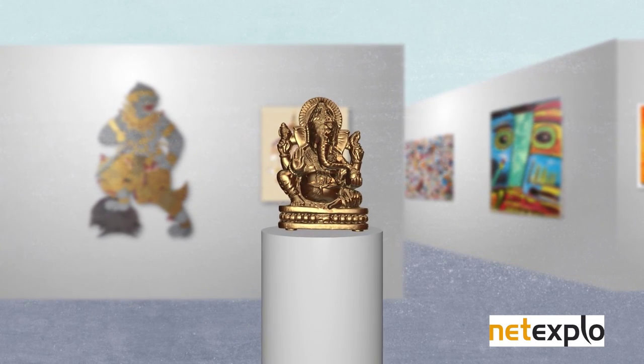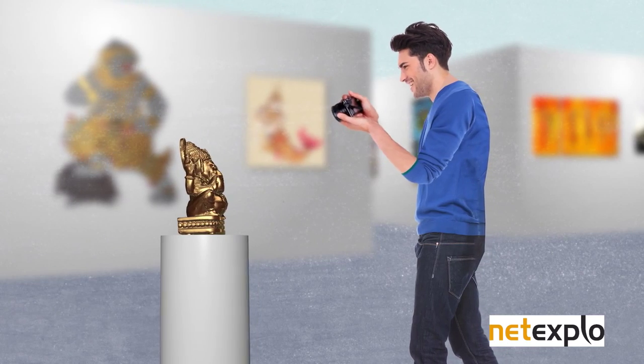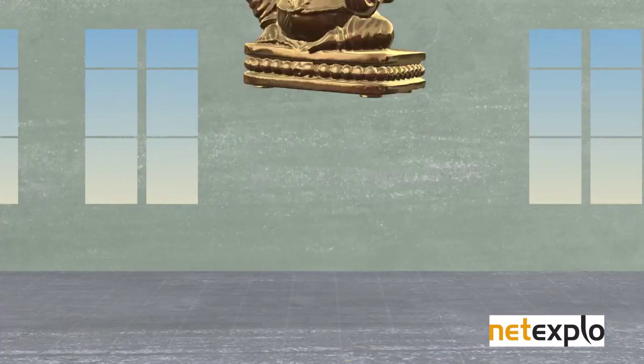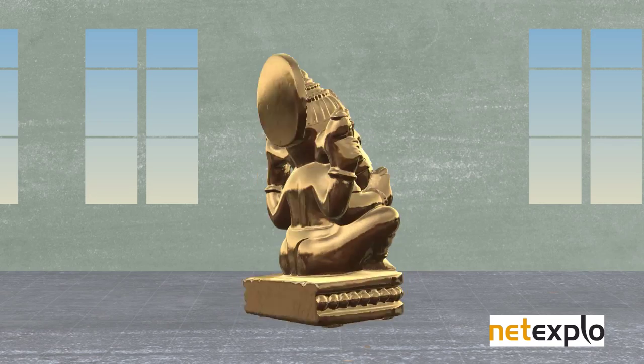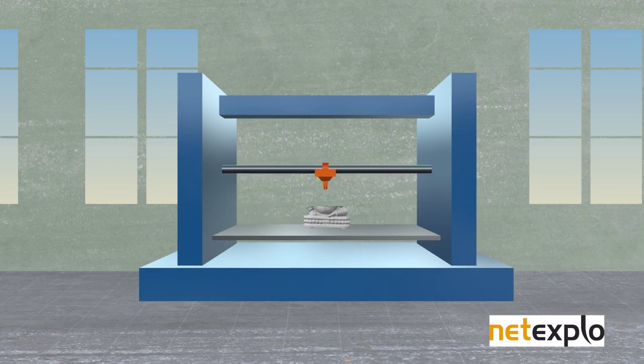You like this statuette, don't you? You can take a picture of it, of course. But what if you could have one at home to admire at your leisure by making an exact copy with a 3D printer?